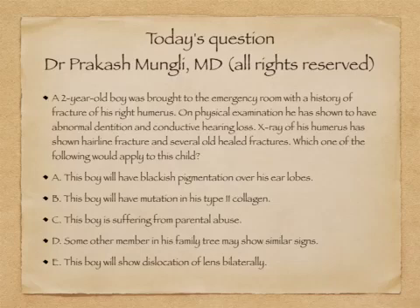The question stem says the boy came with a history of fracture of a long bone — the right humerus. Apart from that, he has abnormal dentition, which you really need to take note of, and also conductive hearing loss. One more important point to note is he has several old healed fractures. So clubbing all these points together: a two-year-old boy with multiple old fractures, conductive hearing loss, and abnormal dentition.